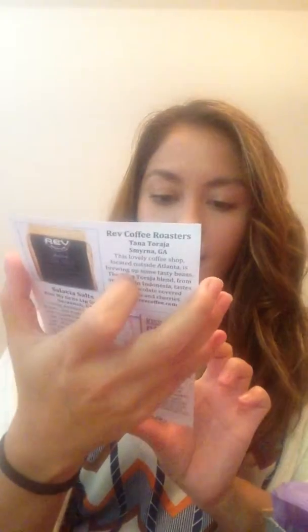Hey guys, I'm Amanda and today I'm going to do my Hammock Pack unboxing for the month of August. This is your doorstep getaway, and each month features a different location — this one was for Georgia.